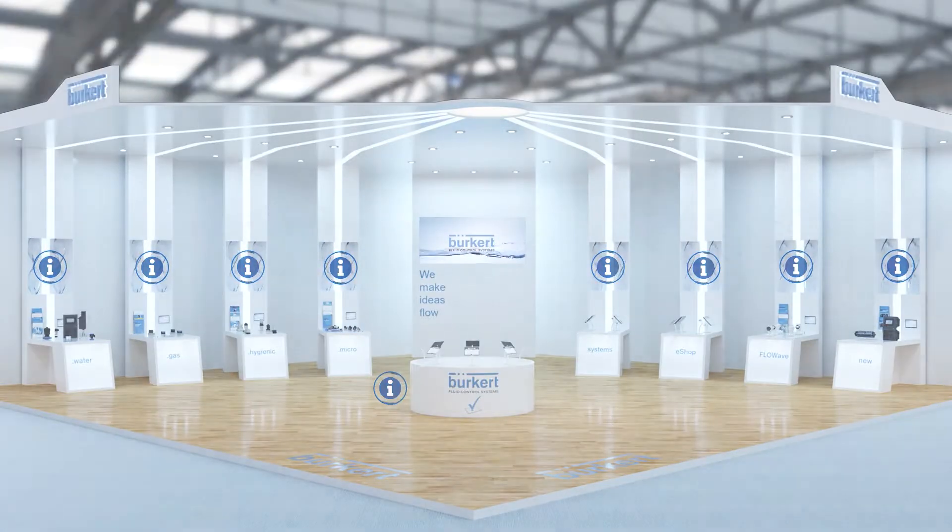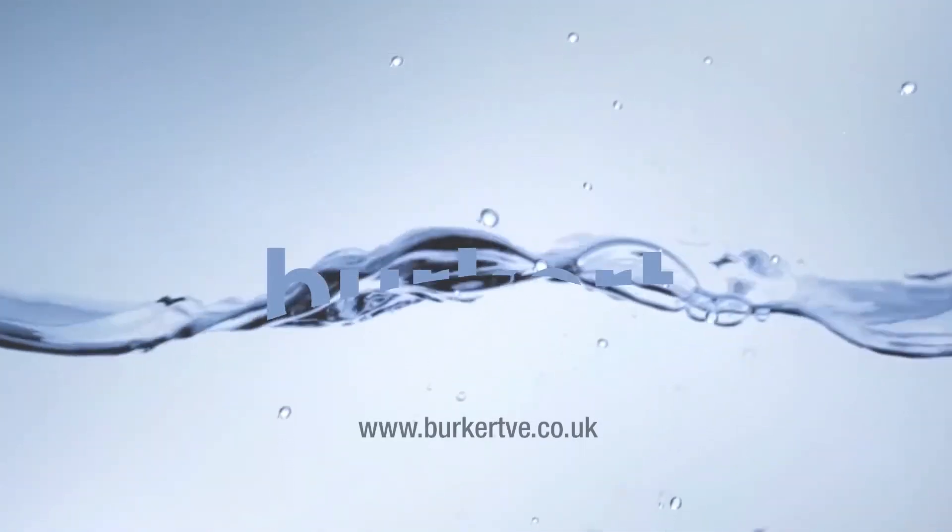It's always available, so you can visit us whenever it suits you. We look forward to welcoming you to our virtual exhibition stand. Burkitt — we make ideas flow.